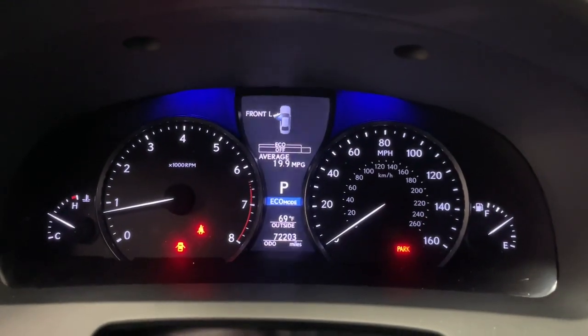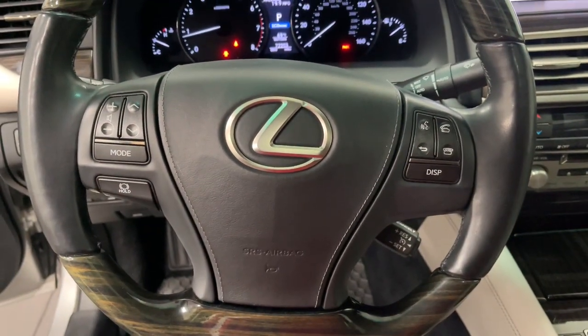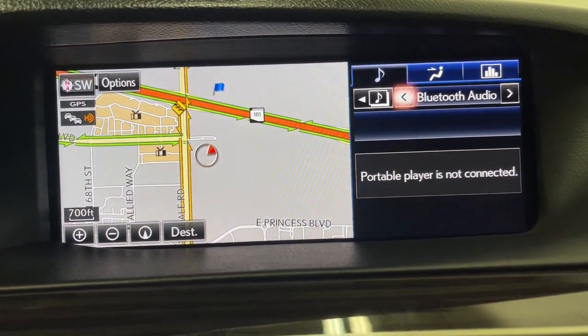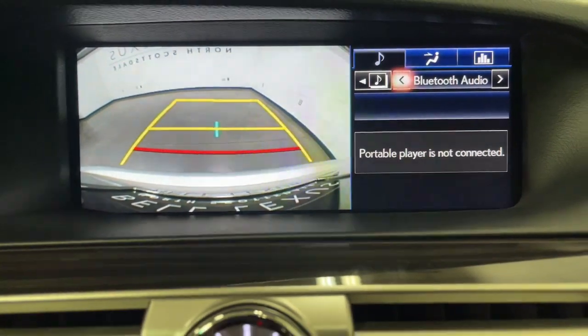The following are some of this vehicle's highlighted options: navigation system, keyless entry, sun moonroof, power passenger seat, woodgrain interior trim, heated mirrors, satellite radio, fog lamps, premium sound system, and electronic stability control.